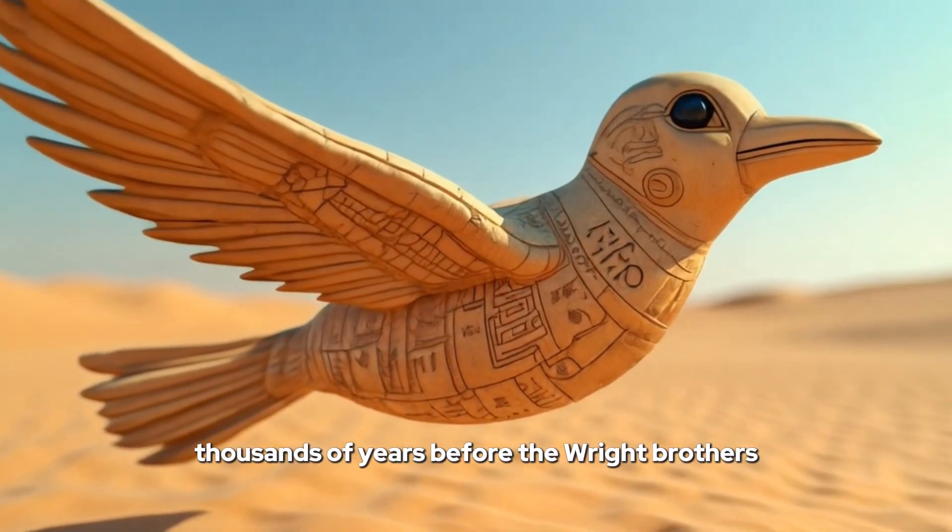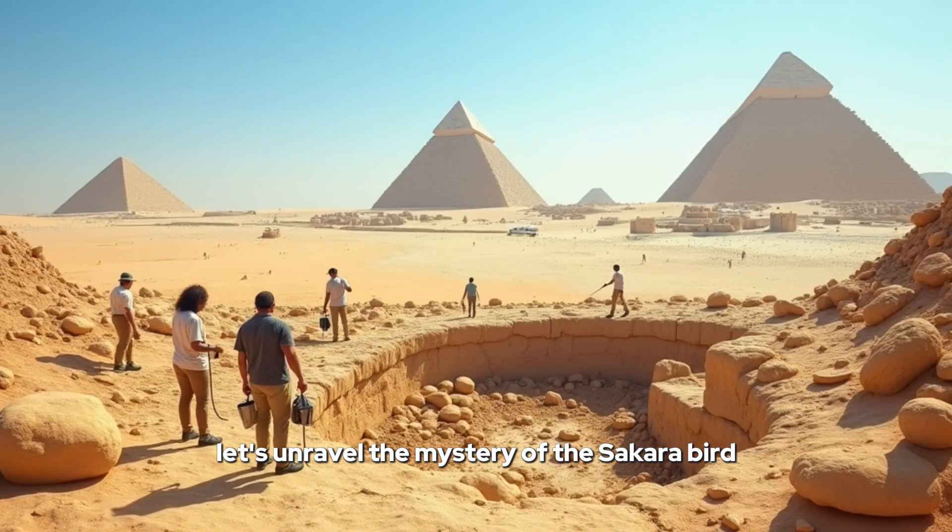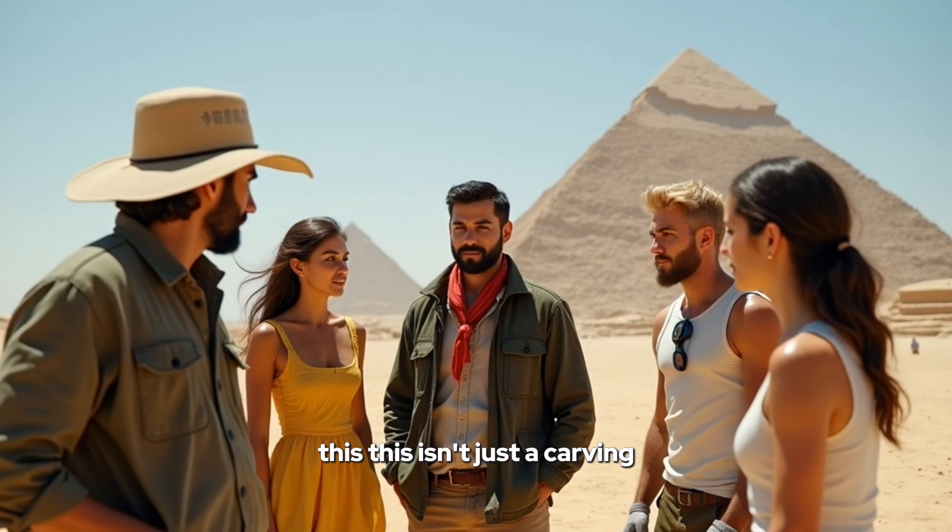Human flight thousands of years before the Wright brothers? Let's unravel the mystery of the Saqqara bird. This isn't just a carving — it's something more. Everyone, gather around. I believe we've found something extraordinary.